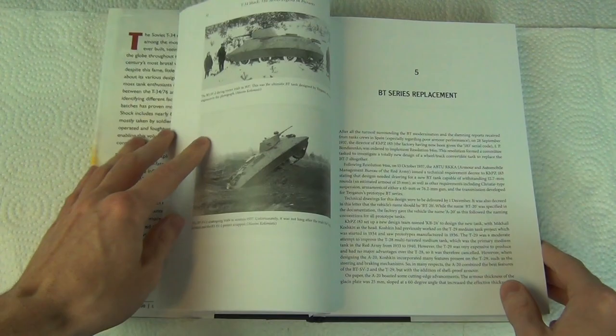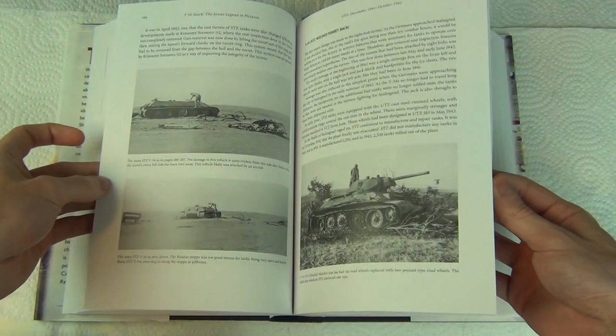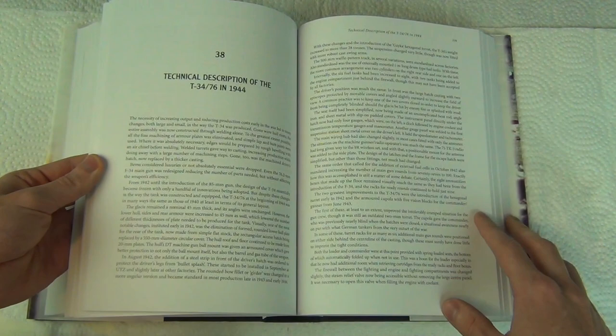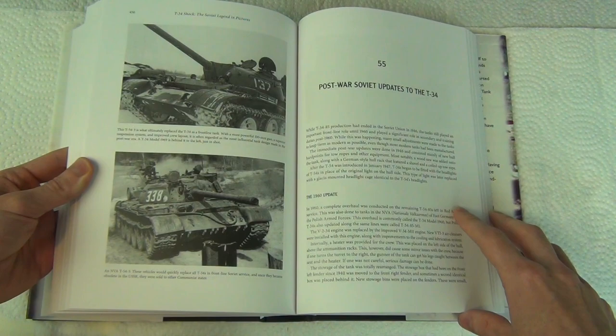It's about 500 pages long and has more than 500 photographs along with a lot of accompanying text. You've got a lot of nice big black and white photos, mainly of wrecked vehicles, because these were mainly photographed by the Germans — common German soldiers had personal cameras much more than the Russians did. So when they're seeing T-34s, they're mainly knocked-out vehicles, but still usually in pretty good condition.